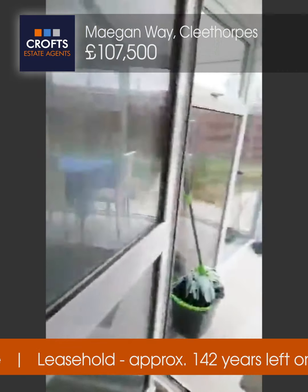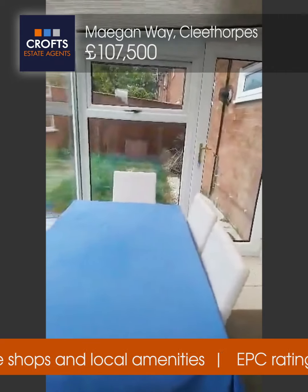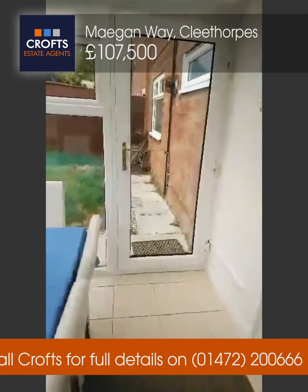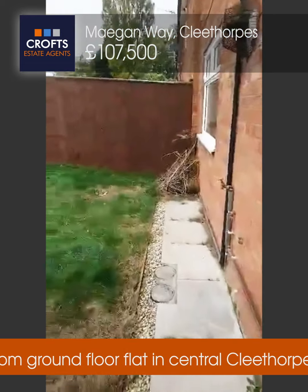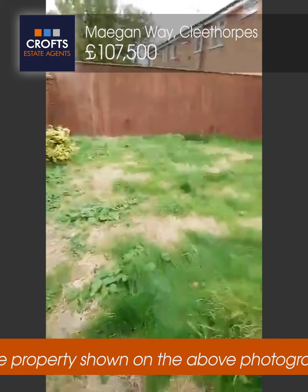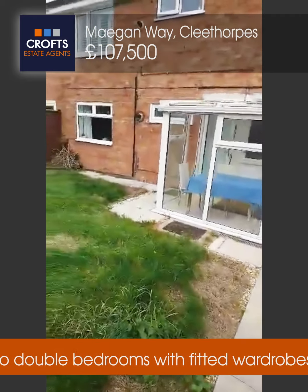From there you have a wonderfully spaced conservatory off the dining room, which overlooks the garden. There's a good-sized garden space as well. It's very, very good size, and at the side there's a walkway to take bins out — a gated area that's shut off at the front.